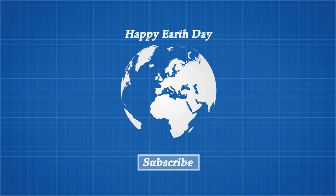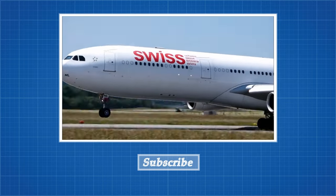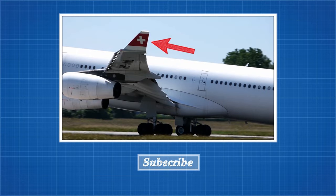Thanks for watching and happy Earth Day. Don't forget to subscribe and see my next video, which will explain the history and physics behind winglets — those little curly bits at the end of wings.